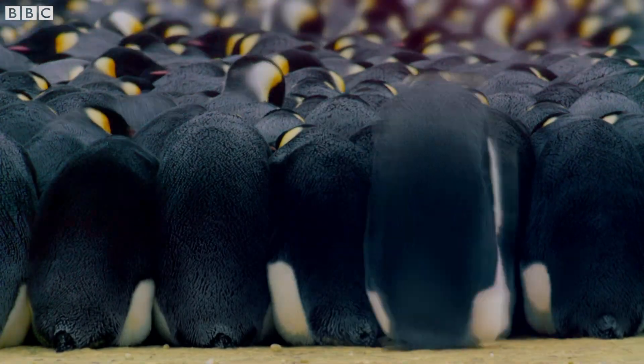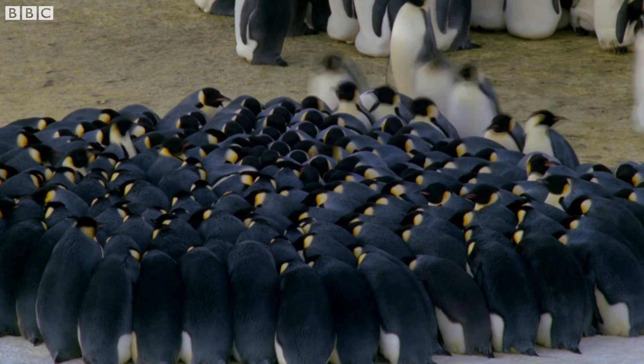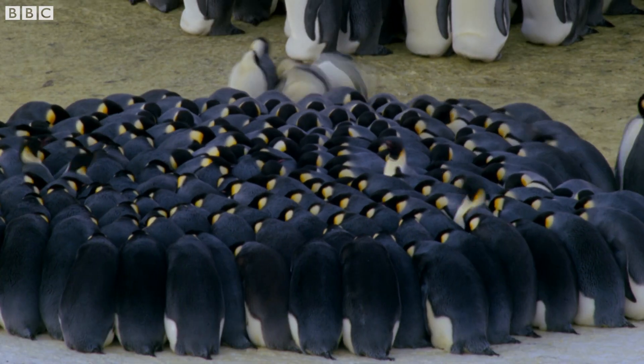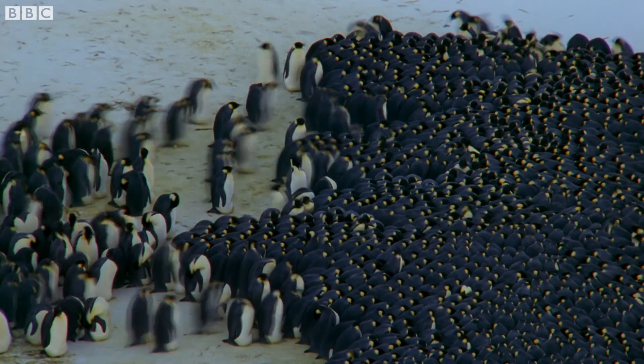They are constantly moving — those on the outside push forwards to get closer to the warmth in the center of the group and away from the full force of the Antarctic storms.